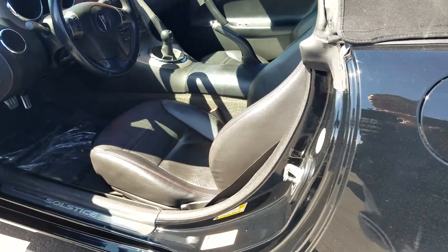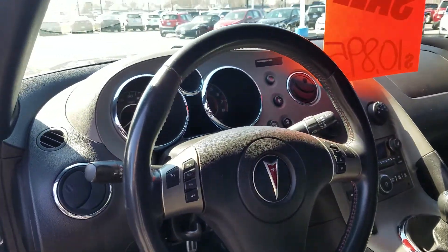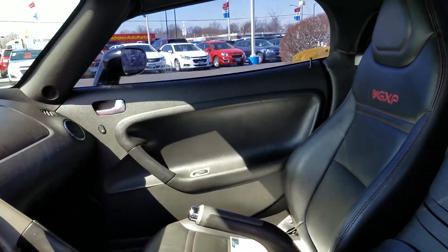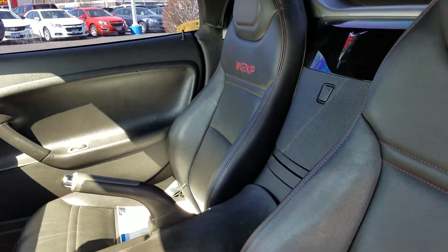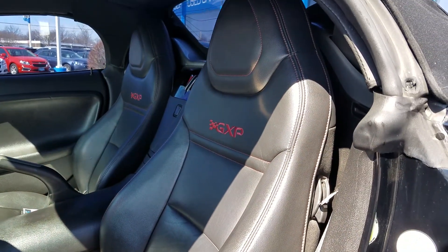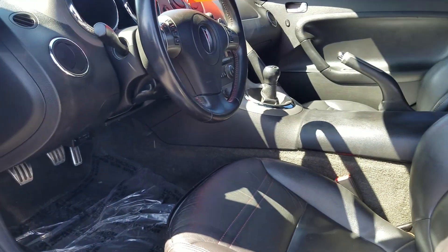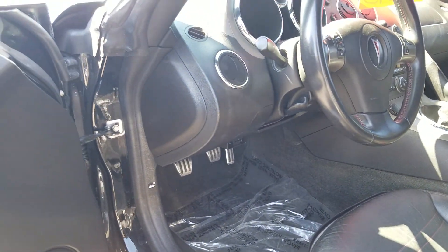Let's check out the interior. This is black leather. It's a 5-speed manual transmission, as we mentioned. Leather seats are in good condition — no cracking or tearing. The wear is pretty good. Carpets are in good condition as well.